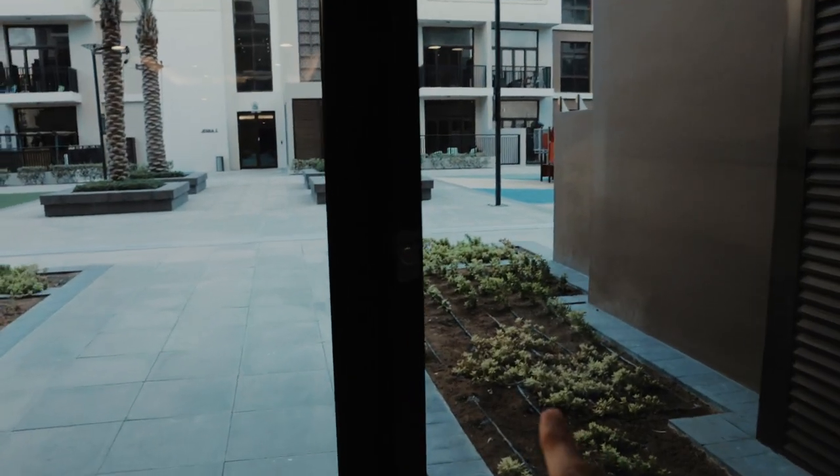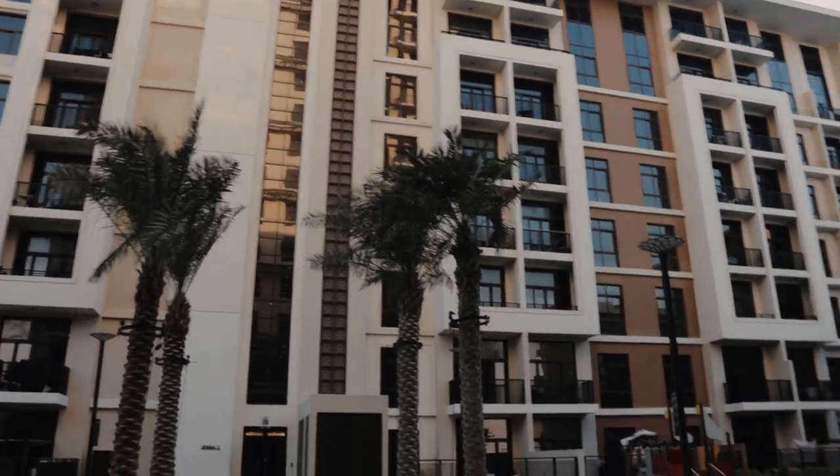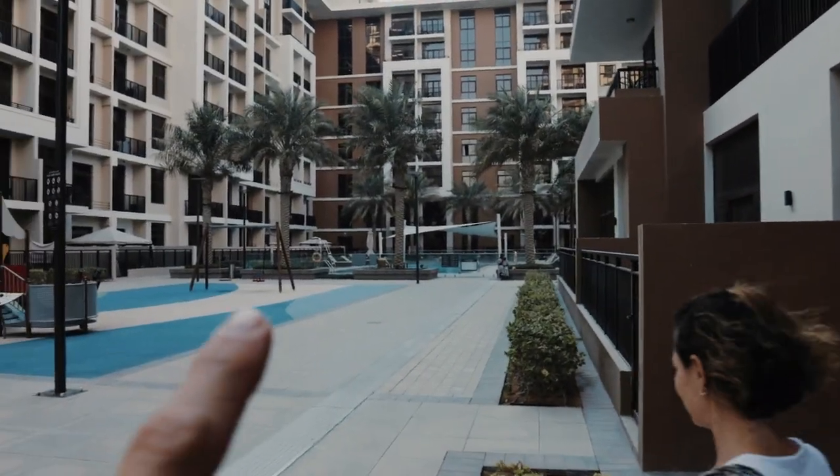We are going to check the amenities of the building — we saw them once and we're going to see them again. The building is very cool. I like buildings that are short, not tall. They have two pools, and I'm very glad that our apartment is not facing the pool — this way we don't hear kids screaming.